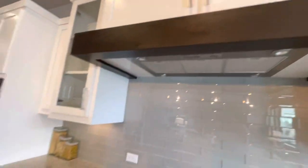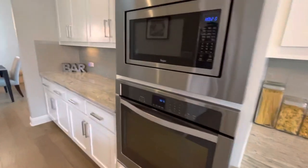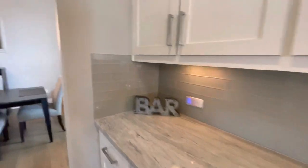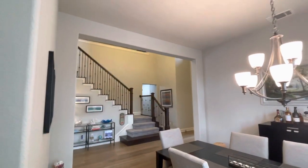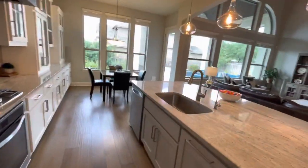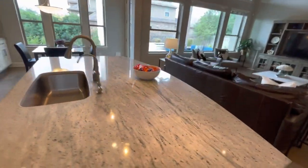Nice oversized range hood, another oven, microwave, nice big bar counter, pantry. Rod iron railing, got the gray on the island, single bowl sink, water filter.